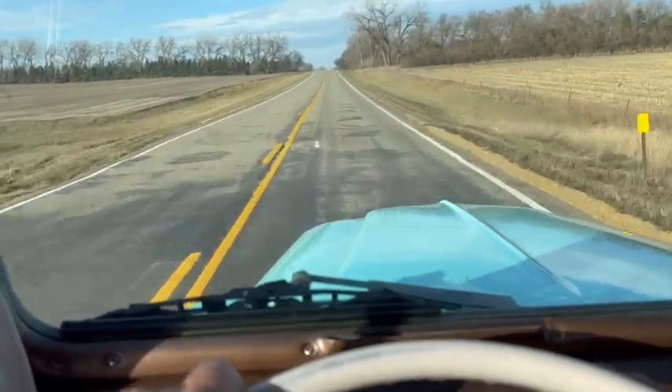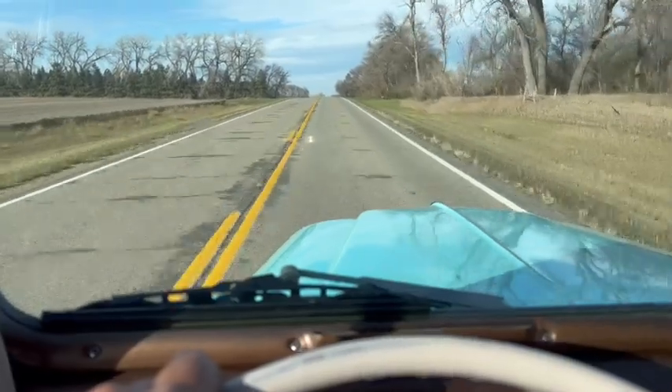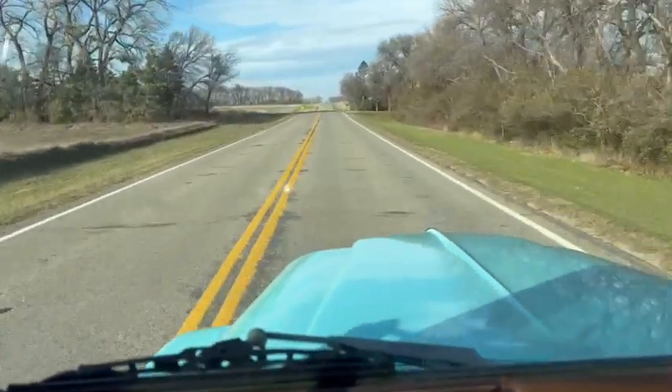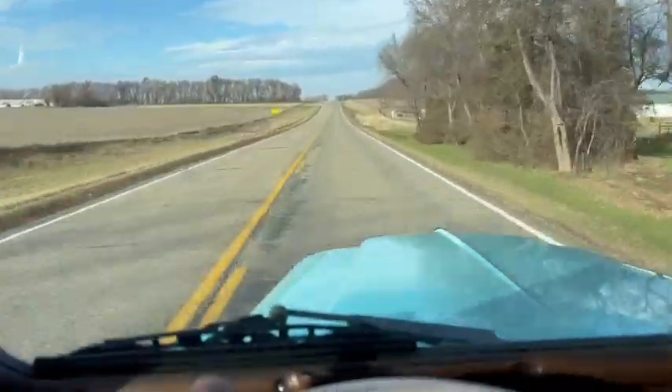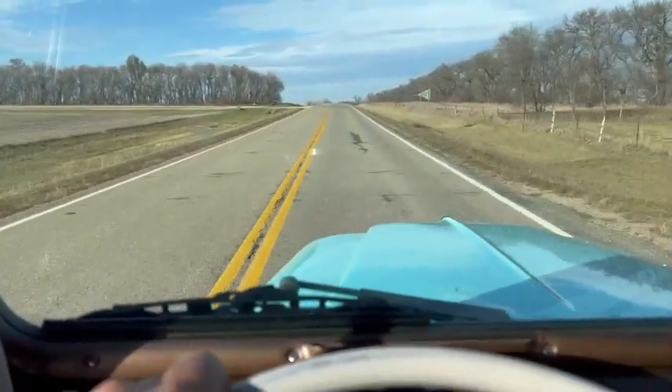Definitely a pretty cool little truck. So just everything you'd want in a little rod. The ride's good — that's a pretty good bump we just hit right there and it's got good suspension. Pretty airtight cab, pretty windy today, still goes down the road really nice.